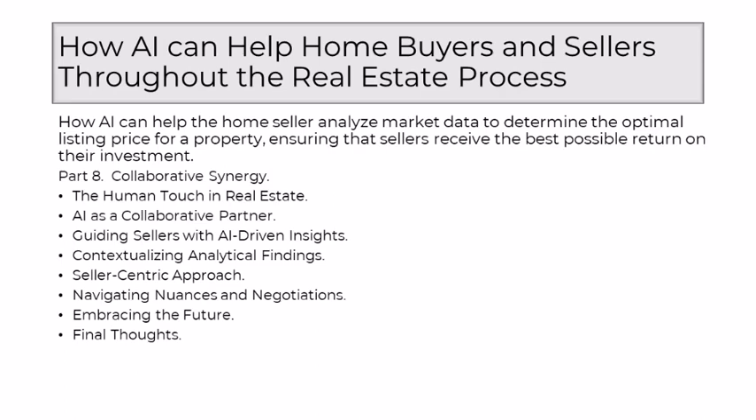AI enters the scene not as a disruptor, but as a collaborator — a partner in the journey of helping sellers achieve their real estate goals. It brings to the table unparalleled analytical capabilities, processing vast datasets, discerning patterns, and providing insights that would be impractical to derive manually. This partnership ensures a marriage of efficiency and expertise, where AI handles the analytical heavy lifting, freeing the realtor to focus on the intricacies that make each transaction unique.